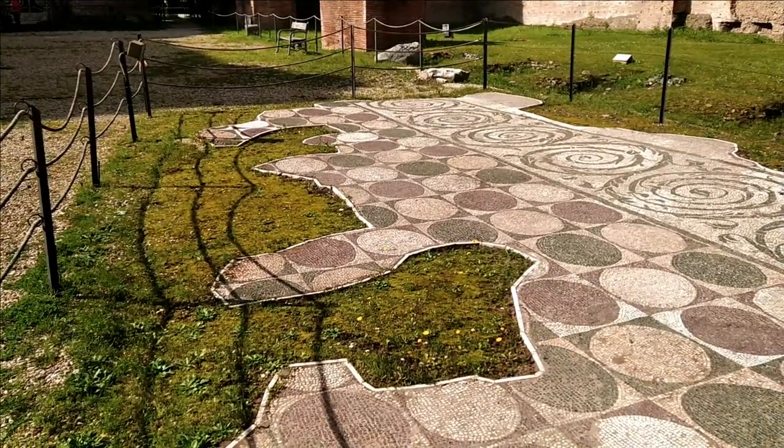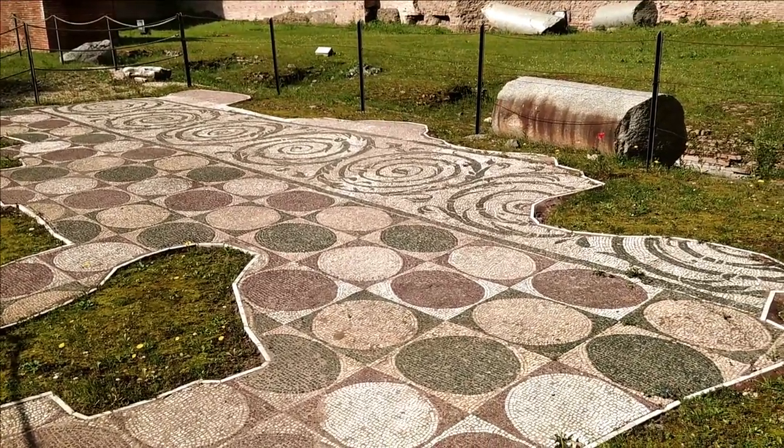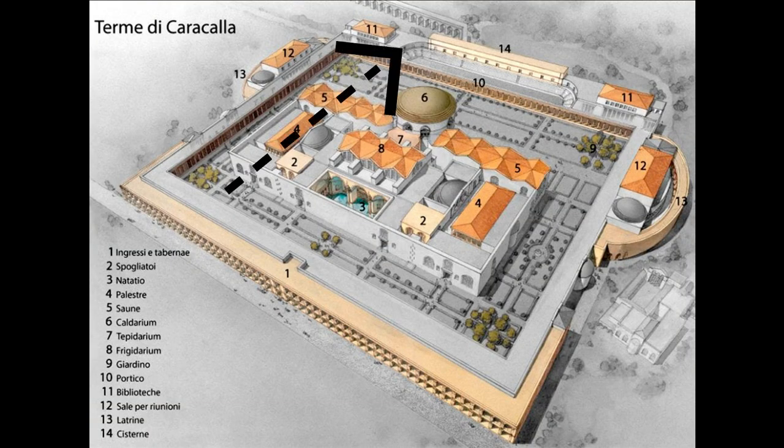There were a lot of spaces, but the main purpose was the bath itself. The water came through a spur from one of the main aqueducts, the Aqua Marcia. The main bathing rooms were aligned one after another as following: Natatio, Frigidarium, Tepidarium, Calidarium.